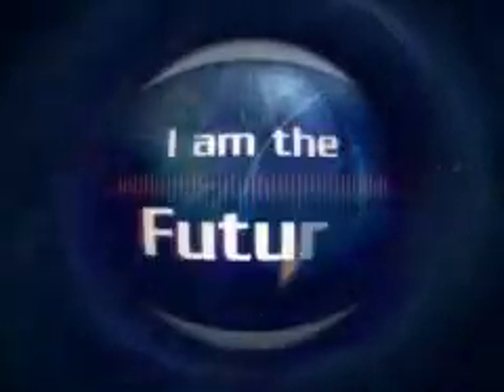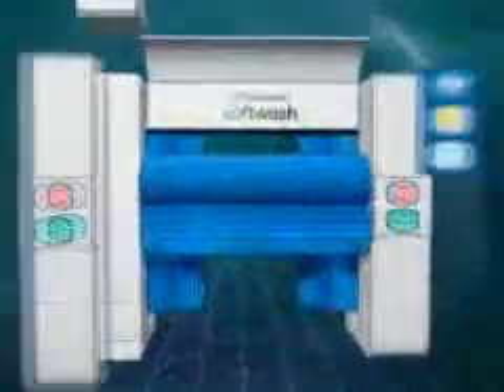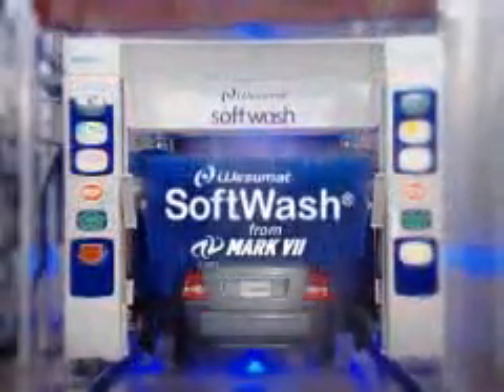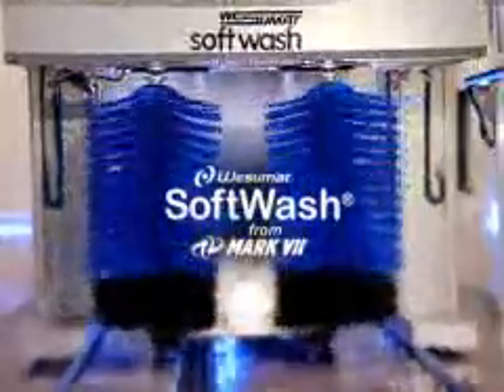Hello. I am the future — well, your future to be exact. You don't know it yet, but you will. Welcome to tomorrow. I am the voice of the Wazomat Soft Wash System, the most evolved friction car wash system available.